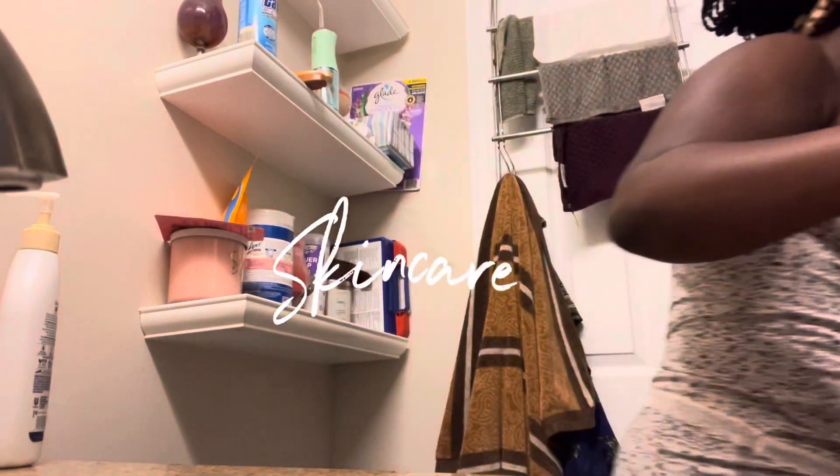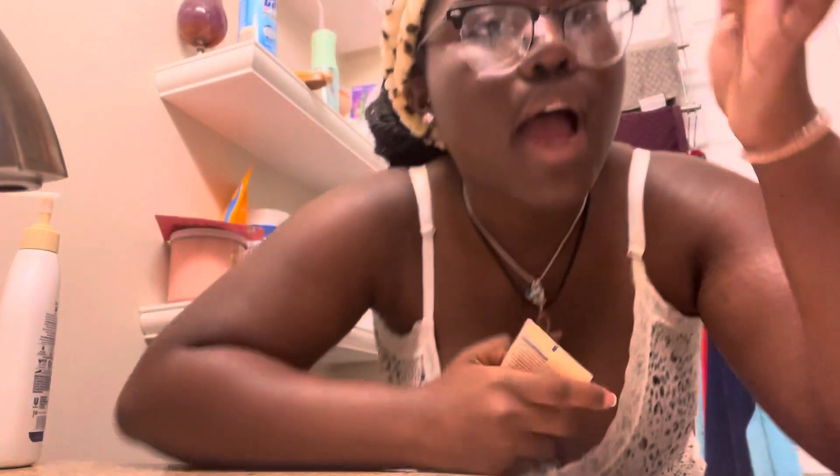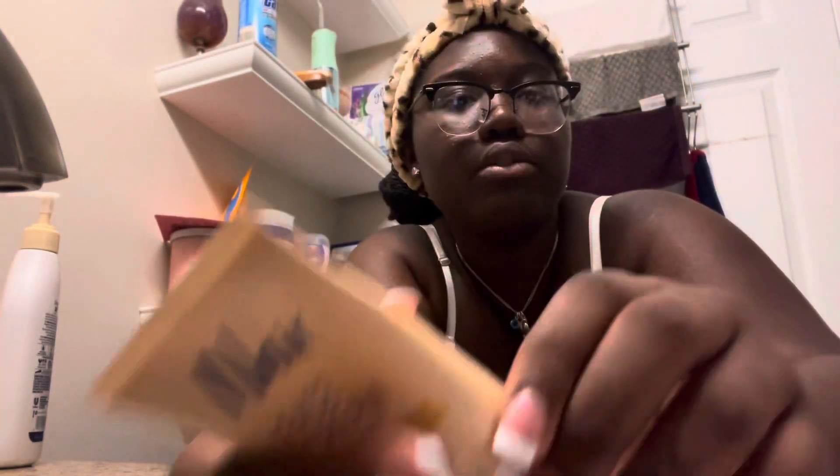I'm gonna do my skincare now. I'm gonna first use some face mirror. I have a little unibrow — you guys can't really see it that well, but there's a little hair right there. I'm gonna use some right there and on my mustache. I don't recommend this for sensitive skin. We're gonna use this first and then go ahead with the rest of our skincare.